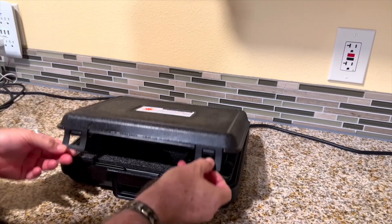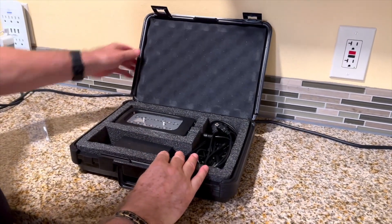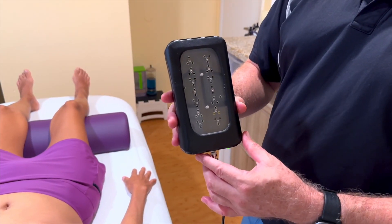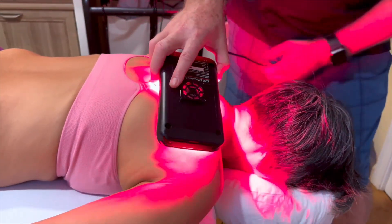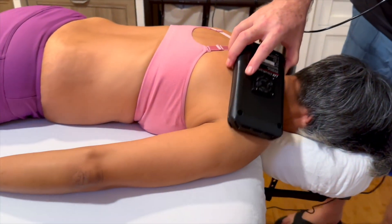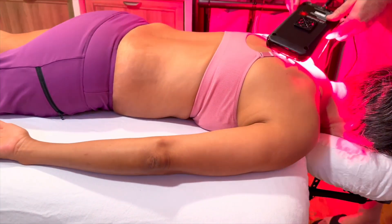The LZR UltraBright is super easy to use. No glasses are required, and just one button turns it on or off. The built-in timer turns it off after the recommended treatment time of just 30 to 60 seconds per area. It can be used one to three times per day or as needed.